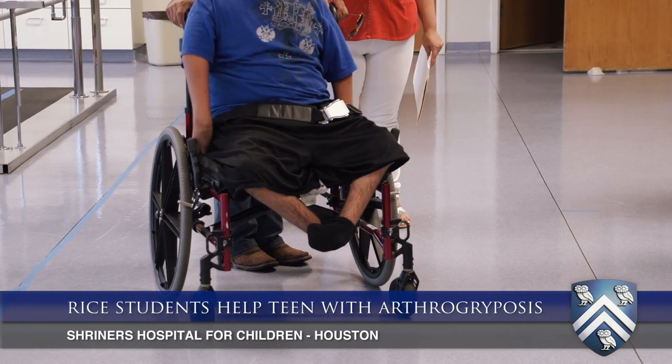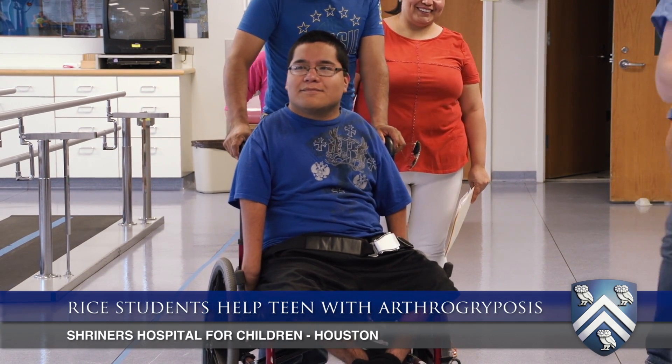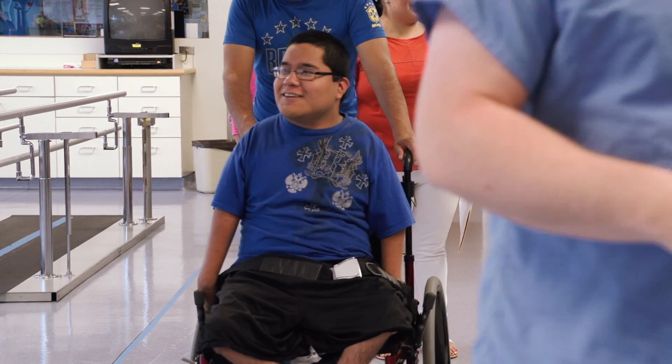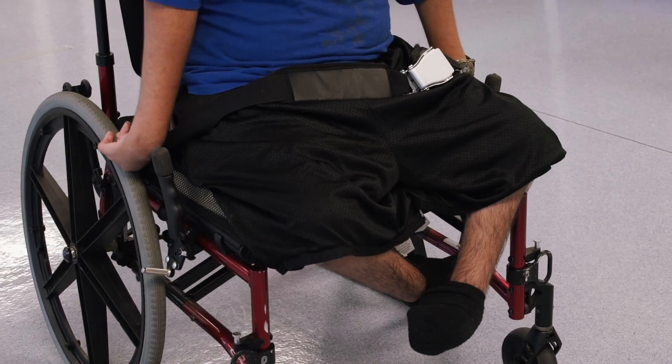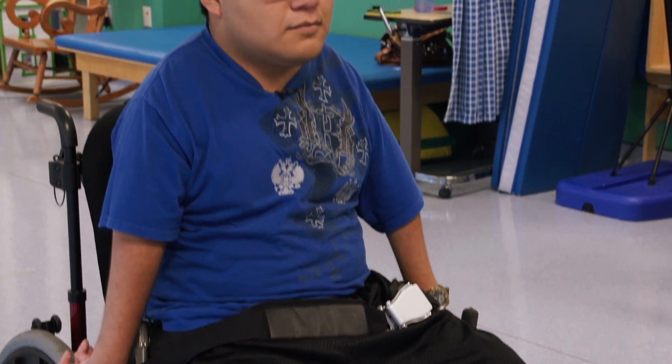Pedro has arthrogryposis, which is a condition where two or more major joints don't have very good mobility from birth. He simply doesn't have a lot of mobility in his joints, so he can't walk on his own — he needs a wheelchair. On top of that, he can't move his wheelchair the typical way because he doesn't have that kind of mobility in his shoulder, elbow, wrist, or hand — none of it.